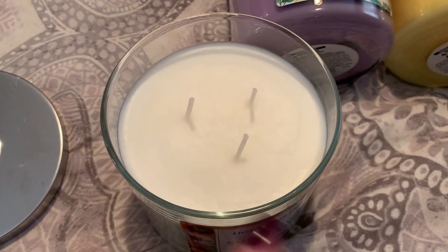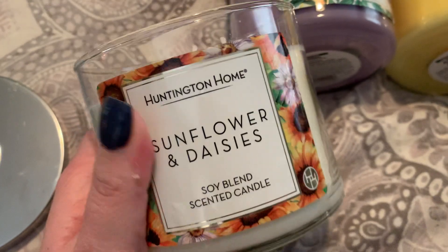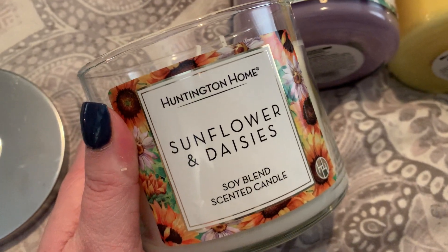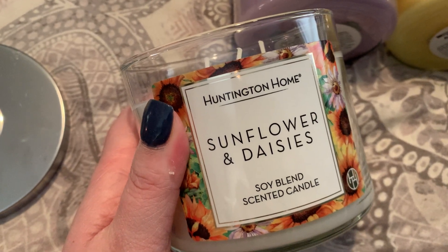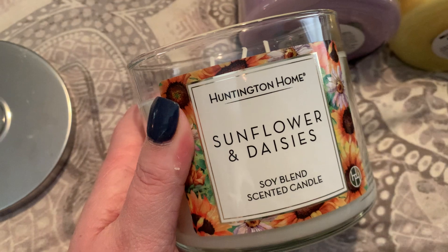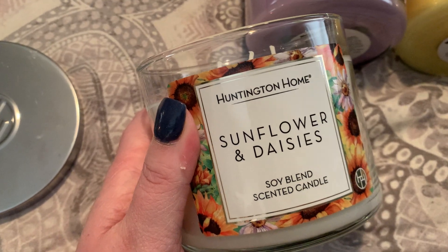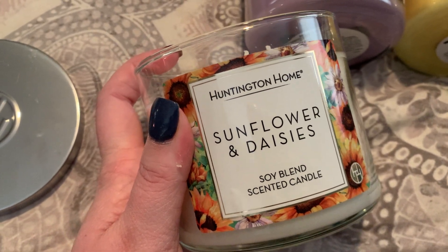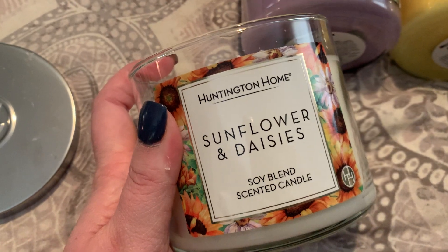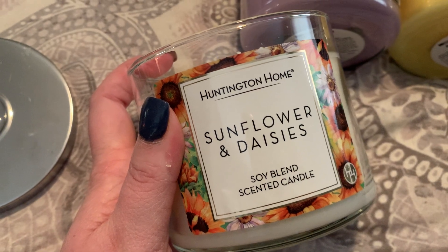I'll put this white one next to the purple one so you can see the difference in the quality of glass. Taking a whiff of Sunflowers and Daisies — I definitely feel like you get more of a daisy than a sunflower scent. I feel that it is really subdued and very light. I always pick up all the candles that come out in each collection to review for my YouTube channel. If I did not do reviews, I would easily leave this on the shelf — even at an affordable $3.99, I just feel that it is very lackluster.